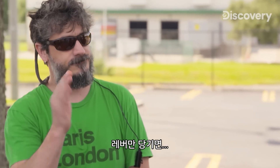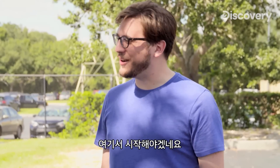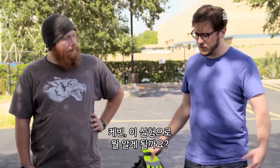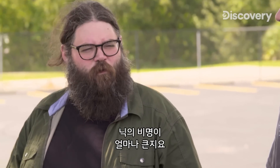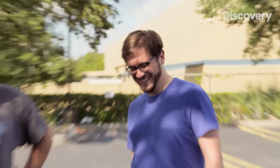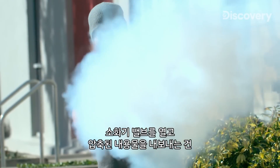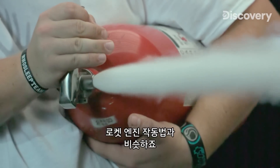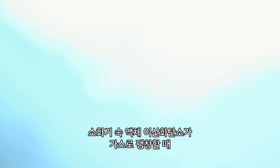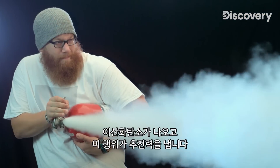Just pull the lever and off you'll go. I always wanted to be a test pilot, so good luck to you. What are we going to learn from doing this experiment? How loud you can scream. If it catches on fire, we have plenty of fire extinguishers. Opening up the valve of a fire extinguisher and allowing the pressurized contents to escape is similar to the way a rocket engine works. When the liquid CO2 inside the fire extinguisher expands into a gas, the carbon dioxide pushes out, and that action creates thrust.